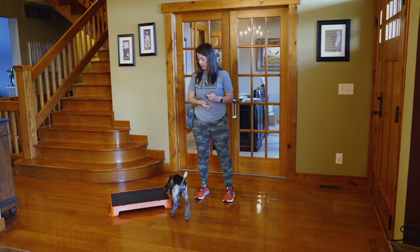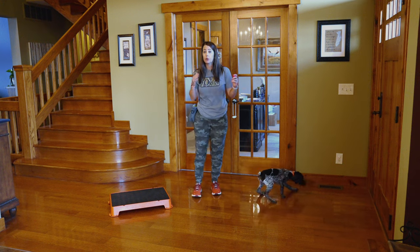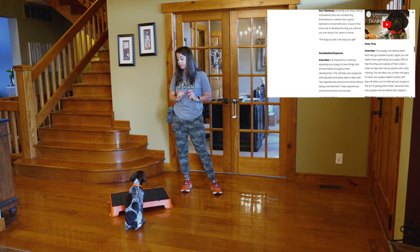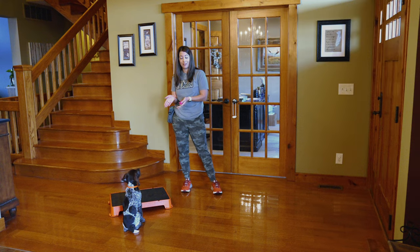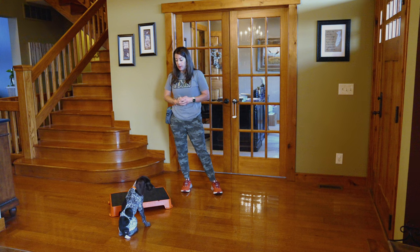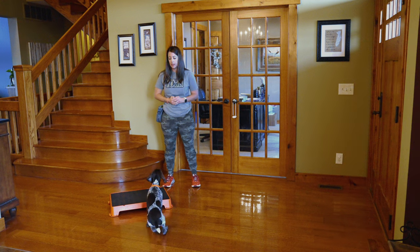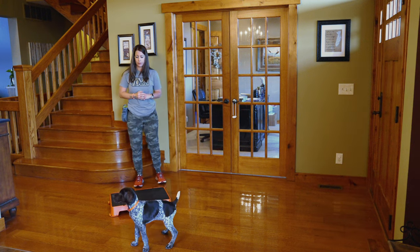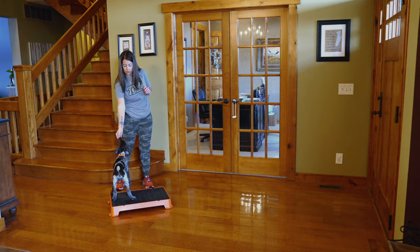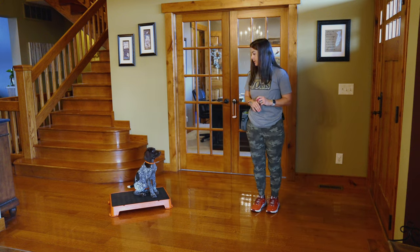He's doing a really great job of sitting — something we've just been working on — but he's not going to be rewarded for that behavior today because that's not the behavior we're working on. If you're following along with our step-by-step dog training plan on Standing Stone Supply, you can follow along exactly as he's doing. We've worked on recall and sit, which he's exhibiting well, and now we want to move on and only work on the one behavior we're focused on today. Moving my feet sometimes gets them to refocus and explore the platform again.